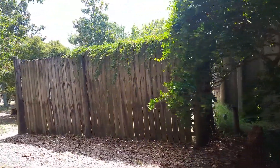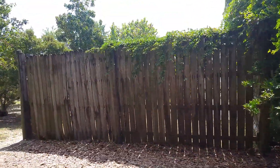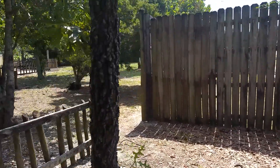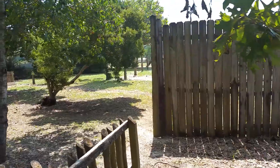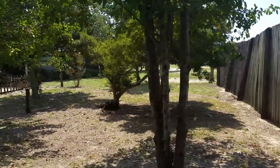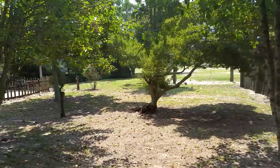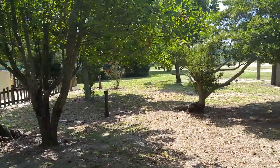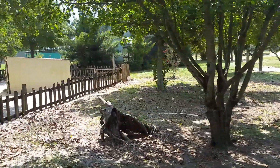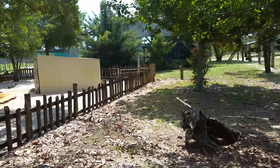Coming up on your right are our African spur tortoises, and they are the third largest in the world. They got their name from the spurs on their legs, which they use to dig burrows underground to stay nice and cool. If you've ever wondered whether a tortoise can feel you touch their shell — they definitely can. They have fused spines like we do, which gives them the ability to feel everything on the outside as well.